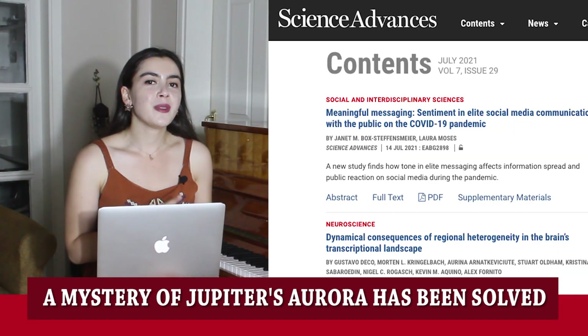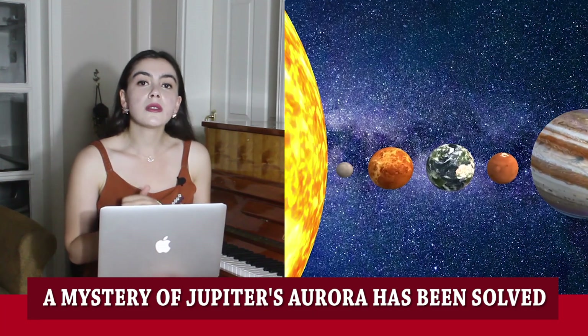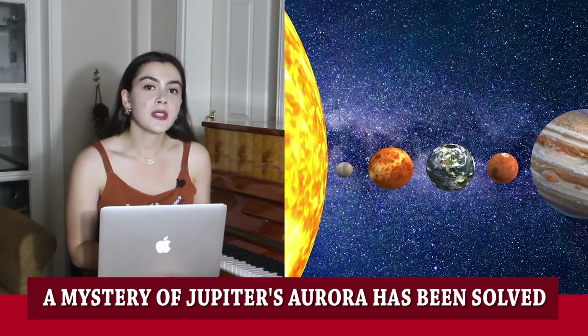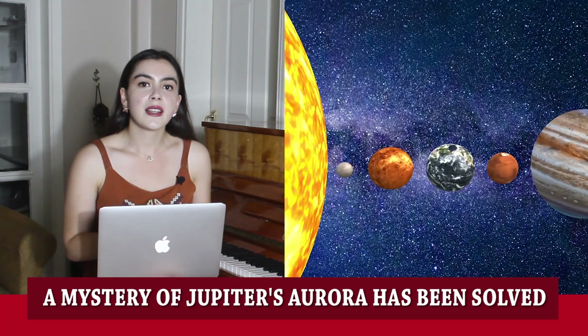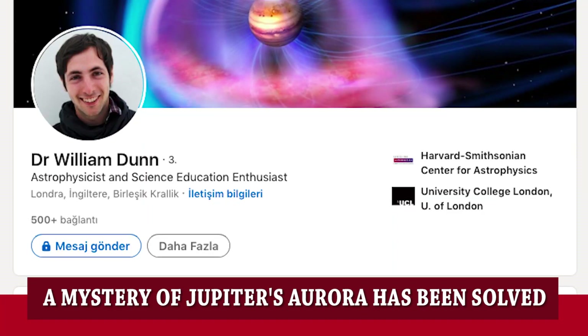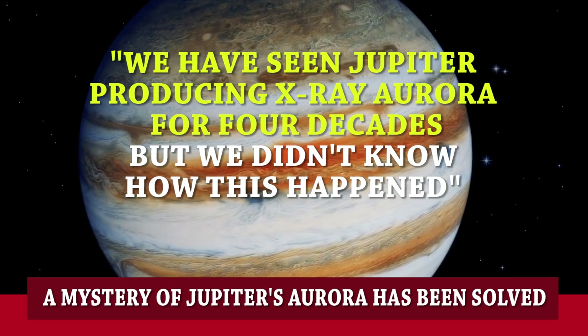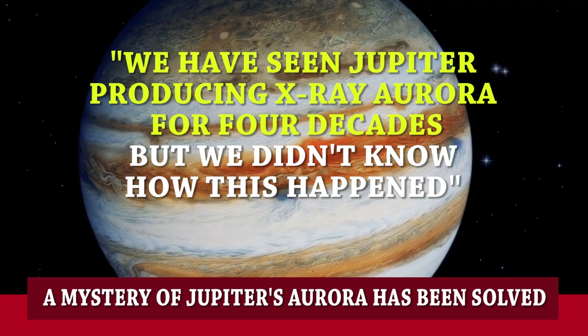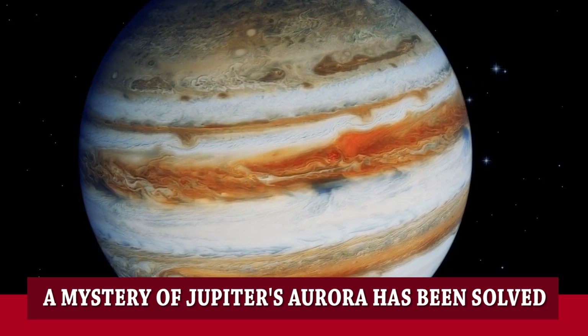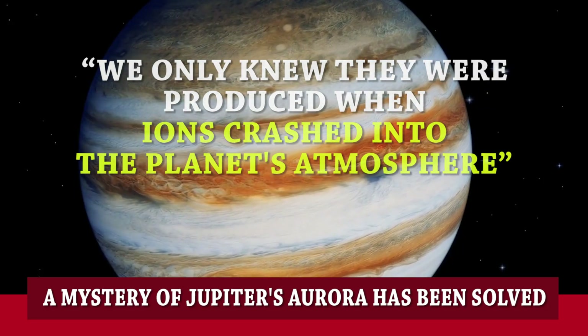In a new study published in Science Advances, researchers combined close-up observations of Jupiter's environment by NASA's satellite Juno. Co-lead author Dr. William Dern from UCL Monarch Space Science Laboratory said, "We have seen Jupiter producing X-ray aurora for four decades, but we didn't know how this happened. We only knew they were produced when ions crash into the planet's atmosphere."